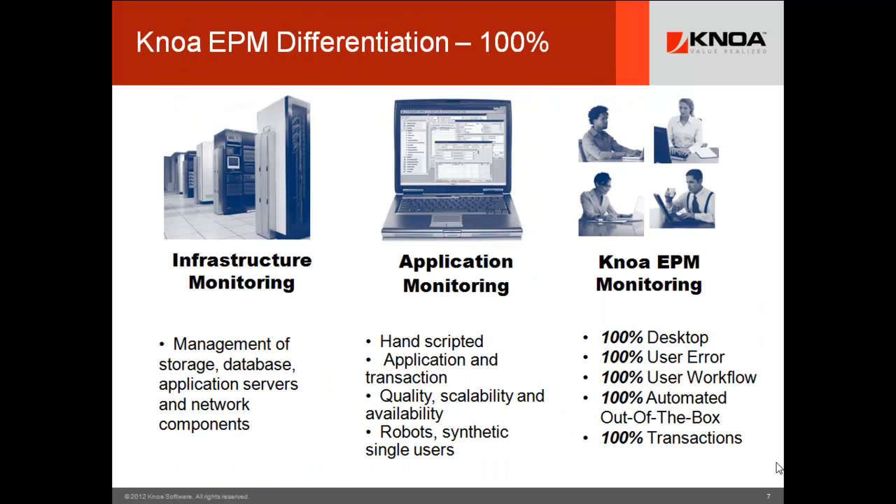Those two use cases have huge return on investment for major customers. We have many customers saving millions of dollars a year on the hard operational benefit side. On the soft benefit side — just the time people are wasting with unsolved problems — the number gets even bigger. There are companies like British Telecom that are saving $2.5 million a year in this area alone. It's a big use case, valuable for you to implement, and uniquely powered by KNOA EPM.